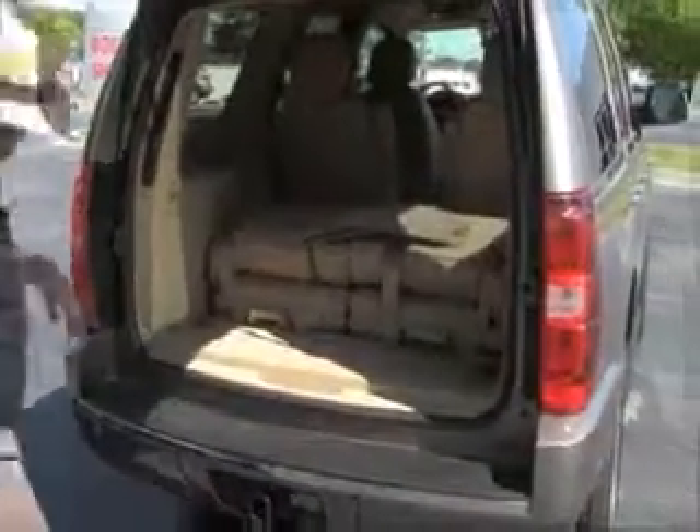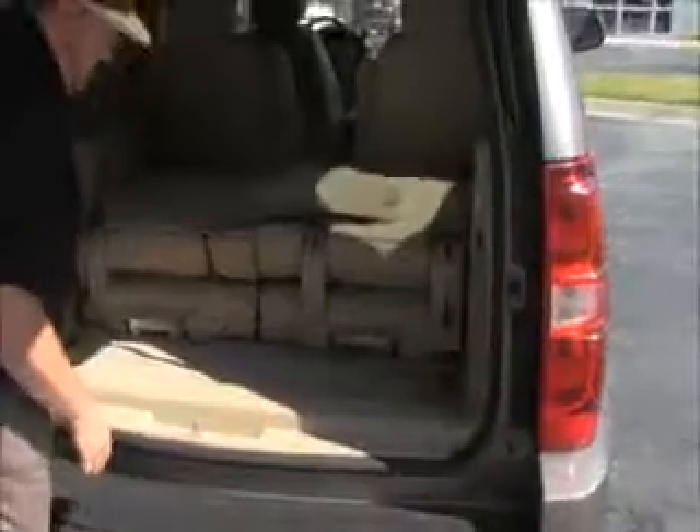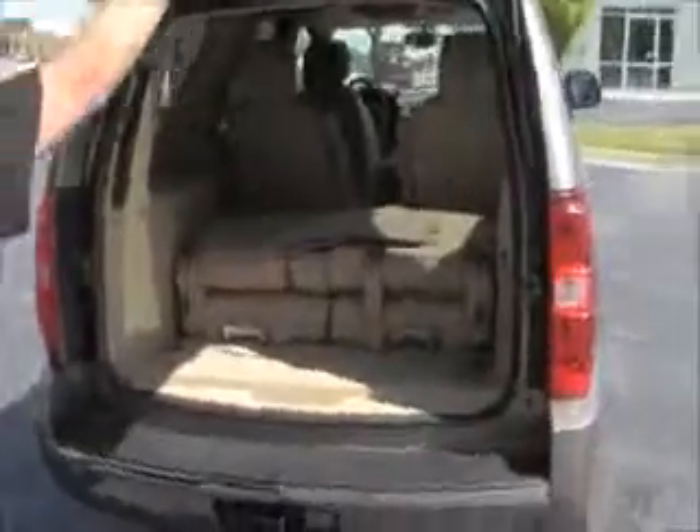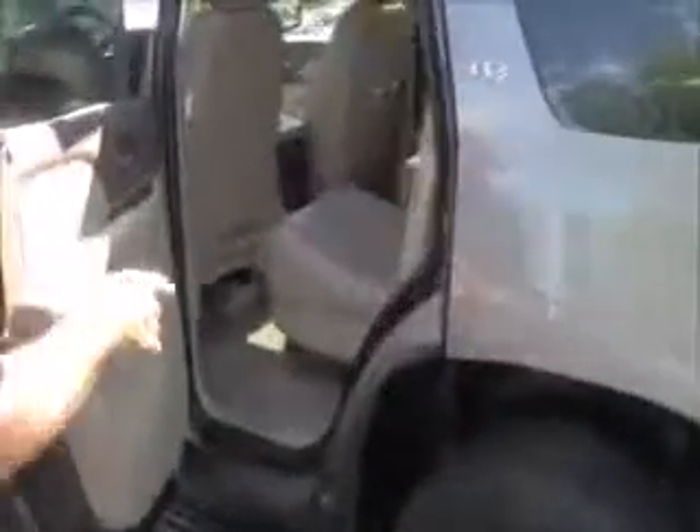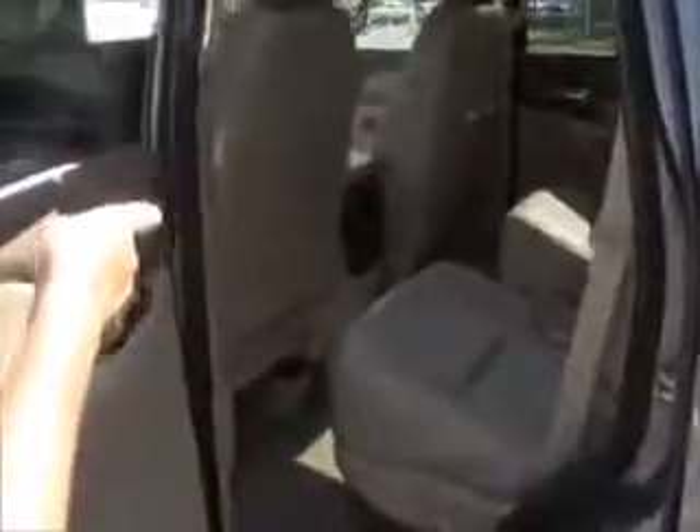Third row seating is standard — they'll come all the way out or flip up if you need the additional space. All the floor mats are here. The Tahoe is a six passenger vehicle with second row captain's chairs in leather, map pockets, heating and air conditioning controls in the back, and child security door locks.